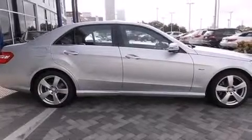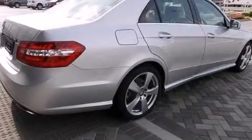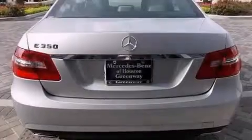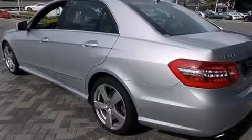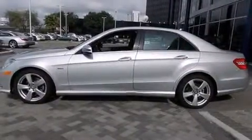Its top features and packages include a navigation system, a rearview camera, a sunroof, heated seats, 100% commercial-free Sirius satellite radio, the sport package, traction control and stability control systems, aluminum wheels, and a tire pressure monitoring system.